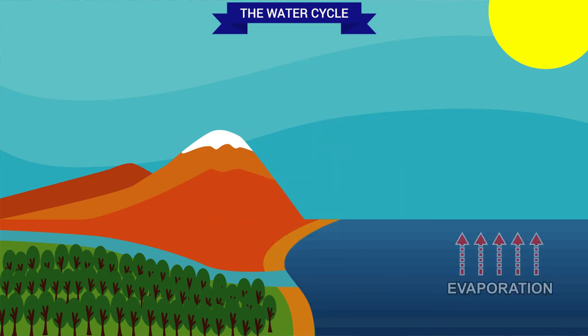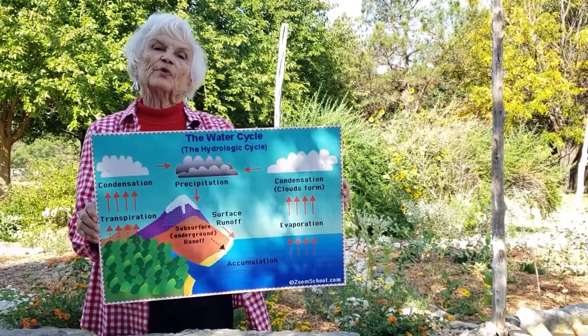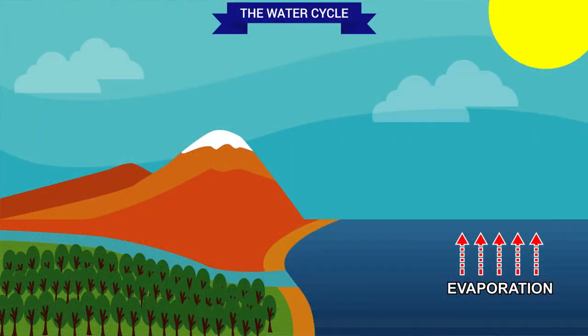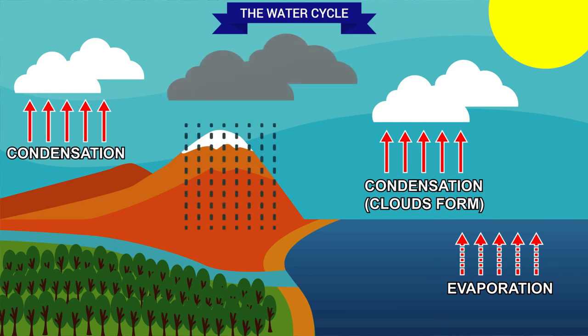Liquid water is sloshing around in our oceans, lakes, rivers. When it evaporates it becomes water vapor and floats around in the air. Eventually that water vapor changes into water droplets and the droplets get together and form clouds. We call that condensation. The clouds become heavy with water droplets and that produces the rain, the snow, sleet, ice, hail that falls back to the earth. And we call that precipitation.